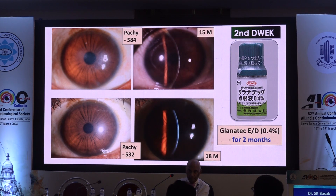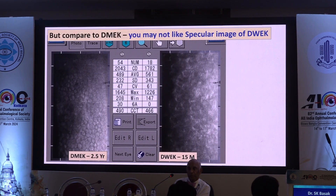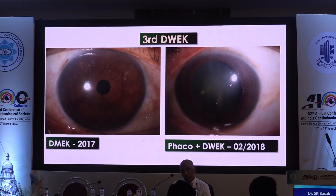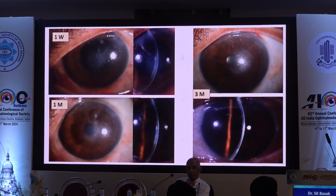After 15 months, she started developing edema and pachymetry was 584. I borrowed ROCK inhibitor eye drops from Japan and gave them to her for two months. By three months the edema resolved and pachymetry improved to 532. However, the cell appearance in the left eye was not good. After two and a half years, she developed corneal edema again and I needed to proceed to DMEK. My third DWEC case in 2018 — phaco with DWEC — this patient never cleared within three months, so I proceeded to DMEK.